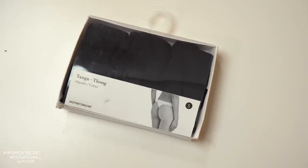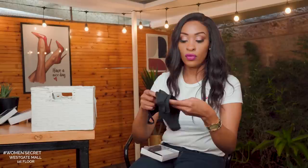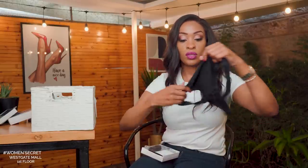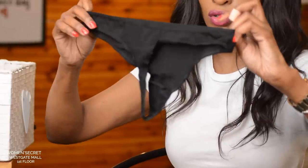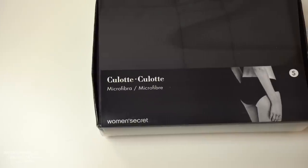Then we have the classic cotton thong — it's not lace, just basic cotton. It does have a seam so you need to be careful with thinner outfit materials so it doesn't show. It comes in cotton and also in microfiber — three of them go for 2,500. We also have the culotte: it sits a bit lower than the high-rise, offers full coverage, is very comfortable, and comes in microfiber and cotton — four of them for 3,400.